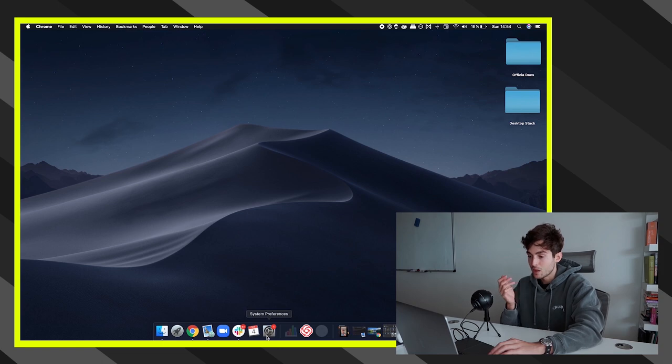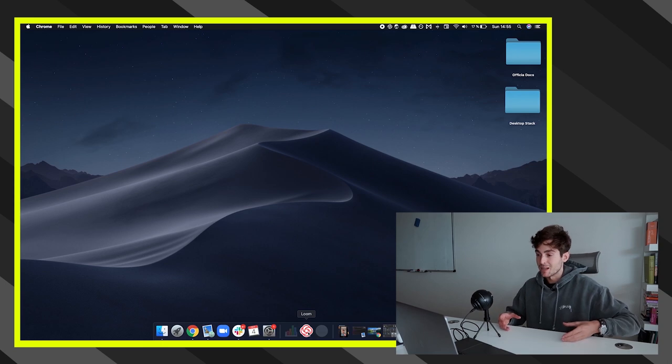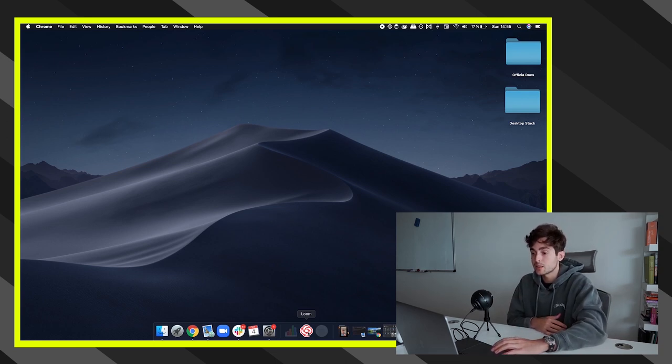I also have System Preferences in my dock, along with a couple of apps I had open before recording. My personal recommendation for the dock: keep it minimalist. Only have apps you use on a daily basis. There are so many default apps like Photos and Photo Booth that you don't use daily — you can probably get rid of them. It reduces what I call desktop pollution.